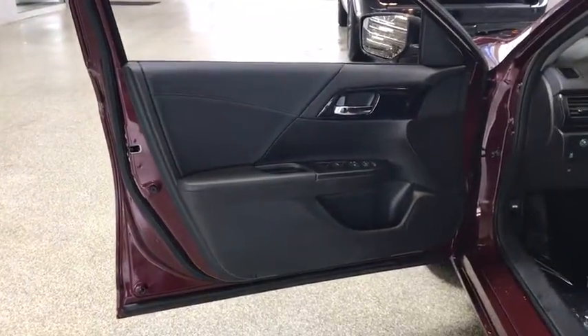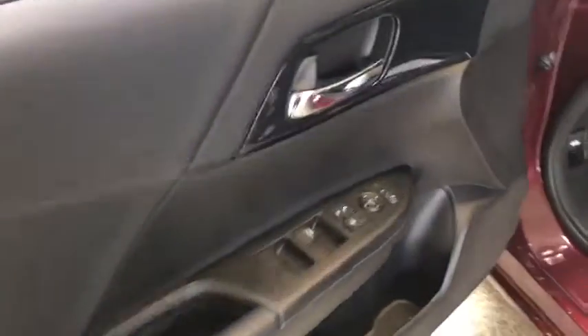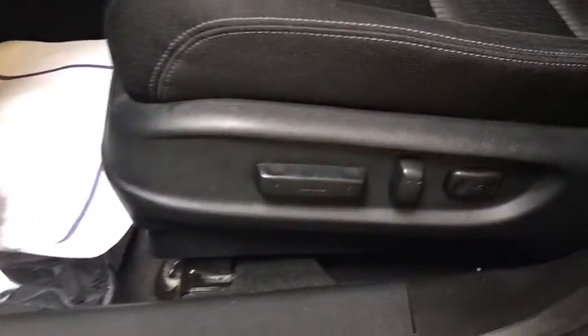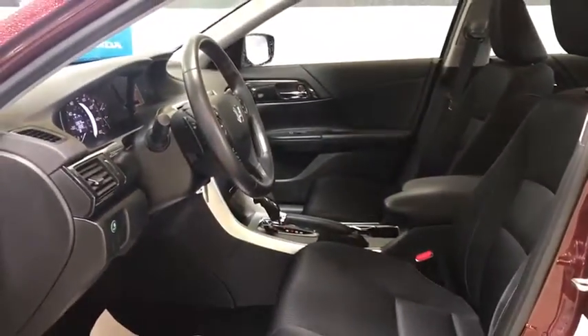Traction control, keyless entry, dual airbags, Bluetooth, power steering, four-wheel disc brakes, electronic stability control, fog lights, power windows, security system, CD player.